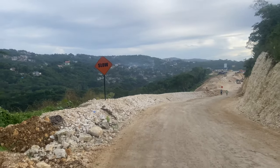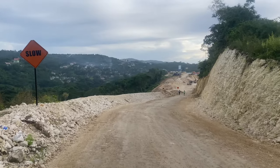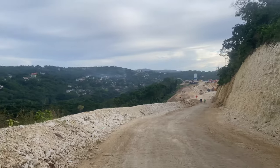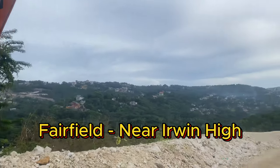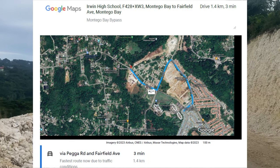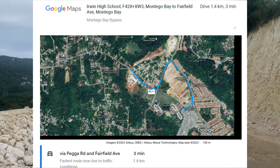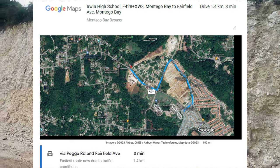Welcome or welcome back to my channel, people. Brown Boss JA is yours. So another one here at the Montego Bay bypass. We're currently at the Fairfield section, close to Irwin High School. You can see on the map on your screen the direction from Irwin High School to this site area, which is the entrance of the work site used by the trucks.